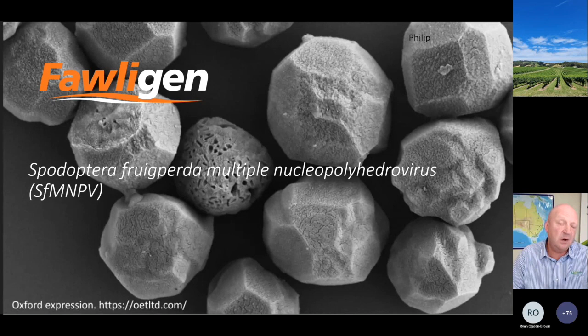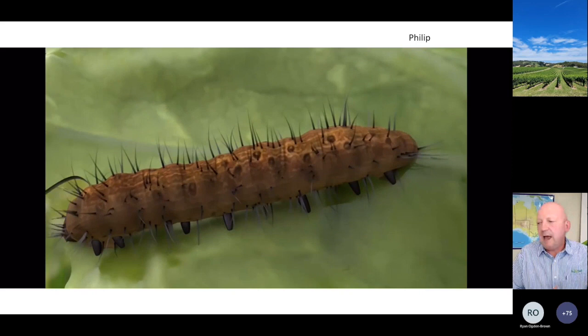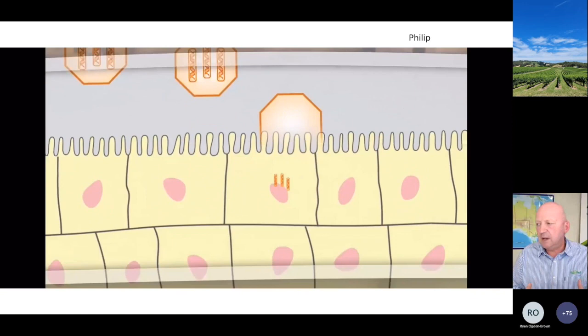The scientific name for the foligen virus is Spodoptera frugiperda multiple nuclear polyhedrovirus, or SfMNPV. These are what the occlusion bodies look like under the microscope. When we're dealing with foligen we're talking about a concentration of about 7.5 billion occlusion bodies per mL - a mind-blowing number. The occlusion body itself is a little parcel that contains the virus and protects it in the environment from sunlight, from degradation, and from heat degradation. When the larvae ingest the occlusion body it goes into the midgut which has a high pH of about 10 to 11, makes it through the wall of the gut, and then spreads through the insect.